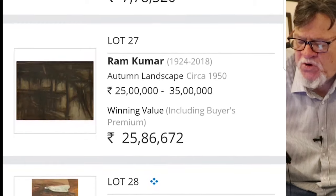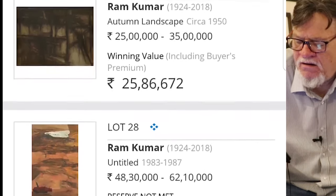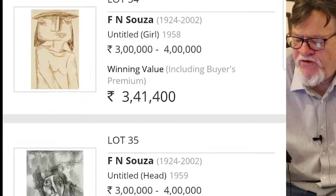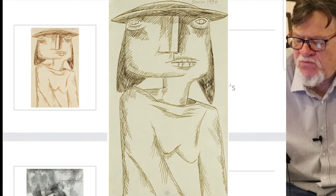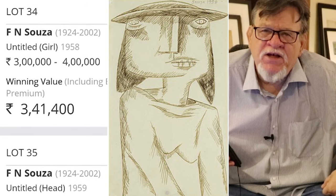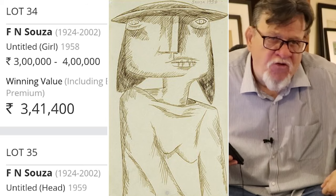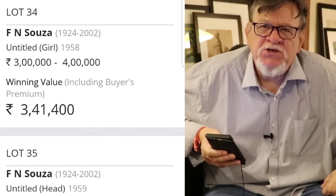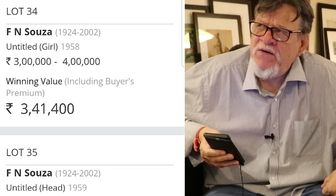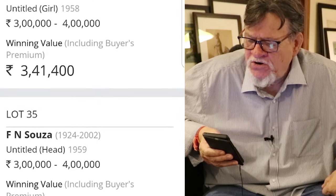Here's another very dark Ramkumar from the 1950s — an autumn landscape — and it sold for 25 lakh, 86,000. That's a good price for Ramkumar, probably because of the date, because it's a very early one, and probably because it has a title. Here's another very nice FN Sousa that went for 3 lakh, 41,000 — an untitled girl from 1958. You can always tell with artists when they were doing things seriously and really expressing themselves, and when they just hit a formula and start cranking it out. With some Sousas you can see he's doing something seriously; with others he's just cranking out the formula. And I guess that's what I would say about the SH Razzas too.